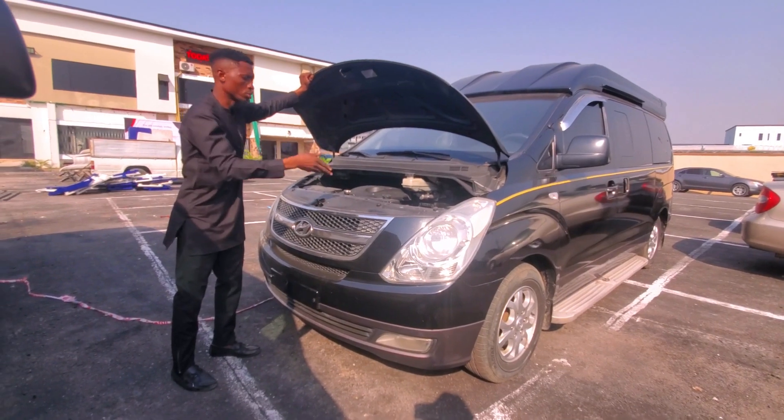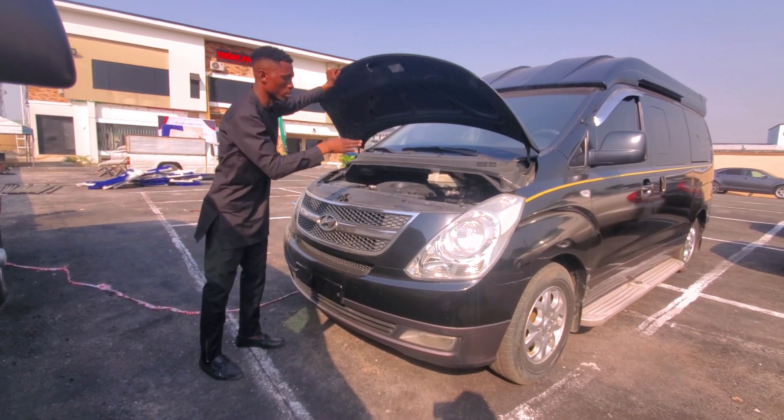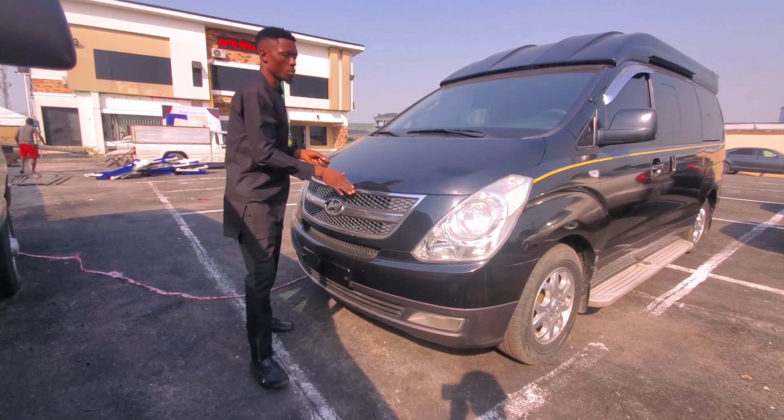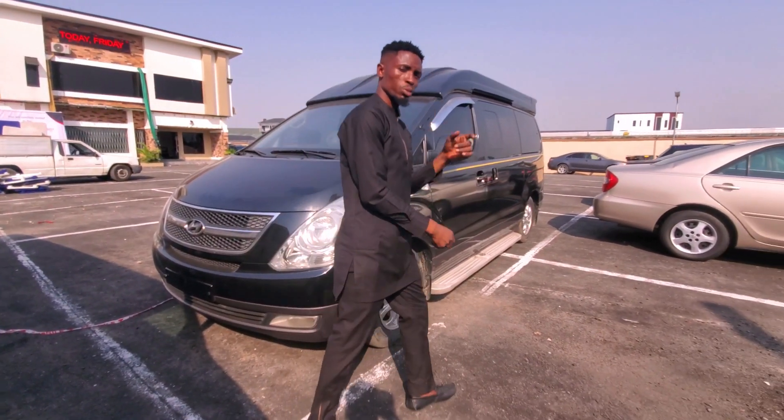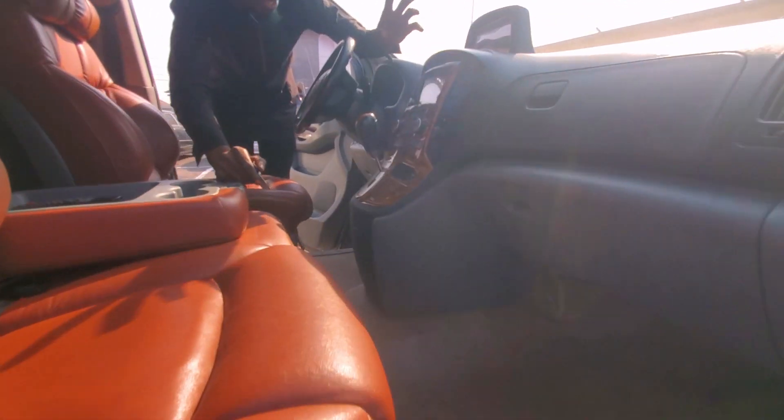The car runs on diesel. The car is clean — no body work has been done on it. The engine has no rust and it's not accidented. Trust me, you're going to love the interior of this car.